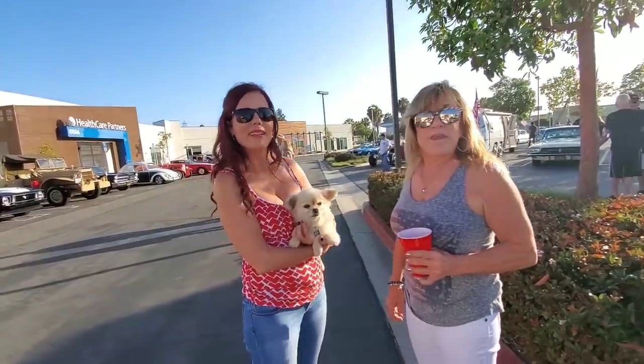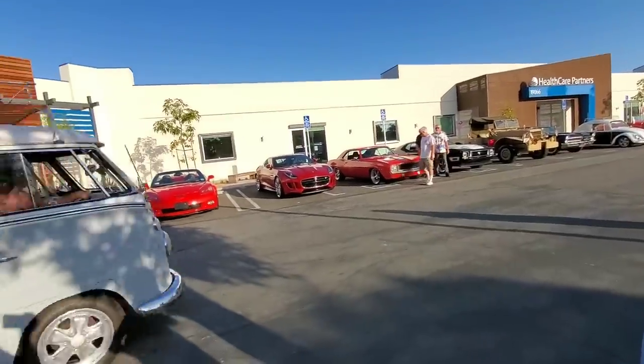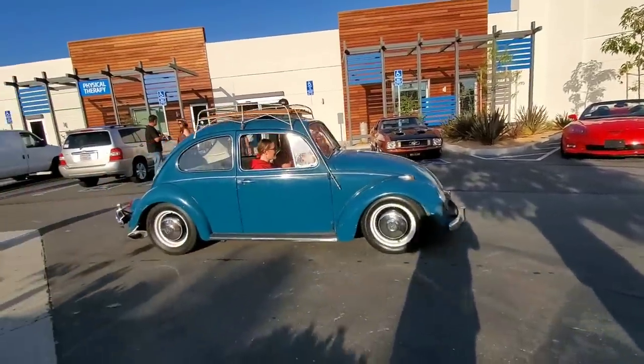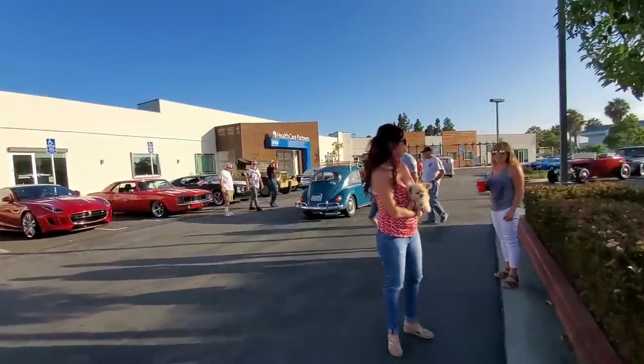All right, glad you could make it — special night. We got more cars rolling in. We have a bunch of clubs — we've got other clubs we're going to meet. We'll stop in. Thank you, Giovanna — thanks for hanging out and coming out. Nice to meet you. We'll see you downtown.